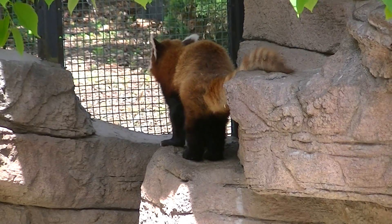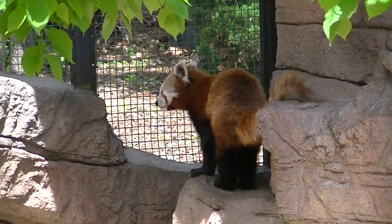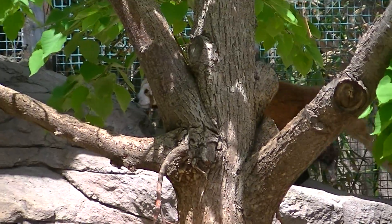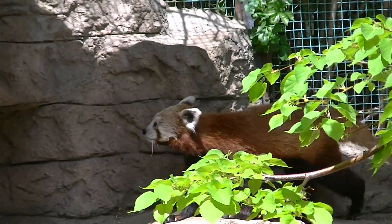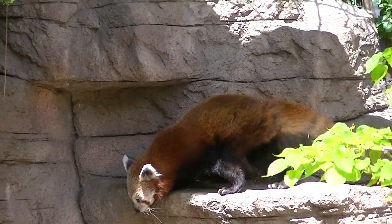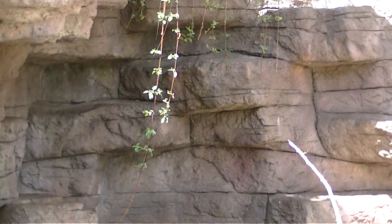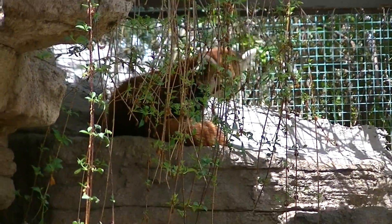Look at this one. These are cute. Oh, dear. There it is. Behind there. On the wall. They're very shy. There's two of them in there. Hello? Hello? Well, hi. What?